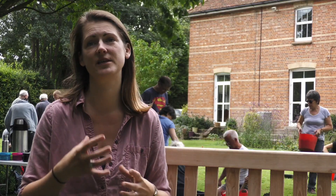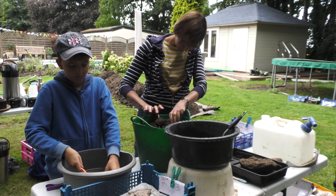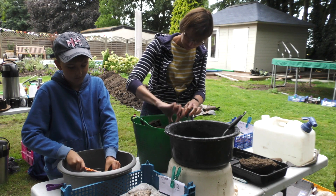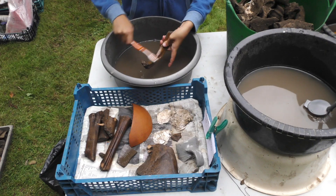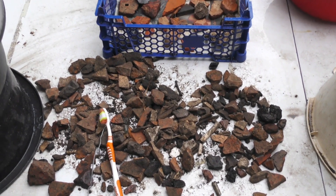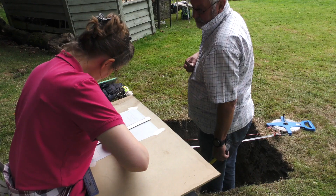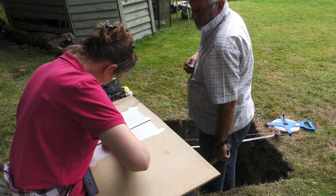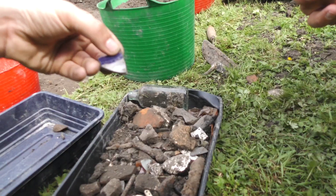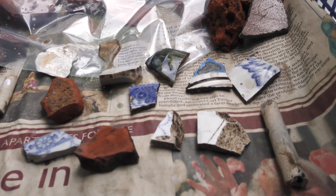Once we've excavated our material, we have to process everything we find, and we're starting that on site today. The first thing we do is wash our finds — wash the dirt off so we can see what we're looking at. Then everything has to dry naturally. Once dry, we start the process of sorting it, marking it up — which means writing the site code on every single piece — and dividing it into categories so we can analyse it and send it off to specialists to be dated.